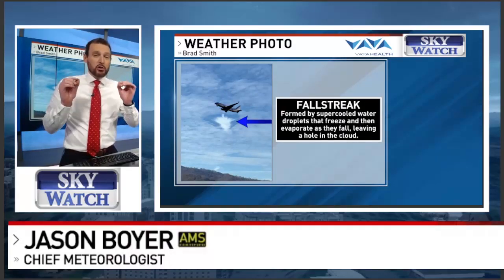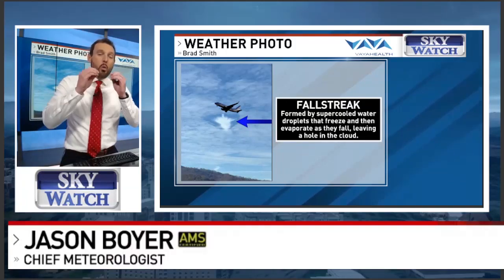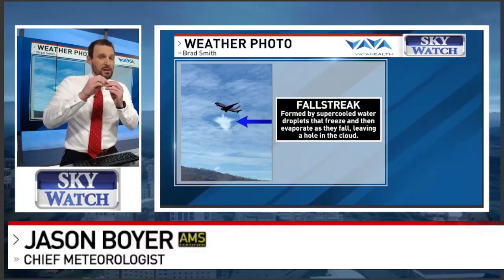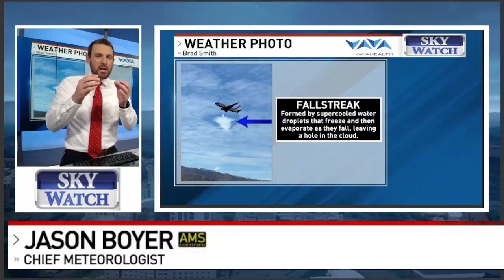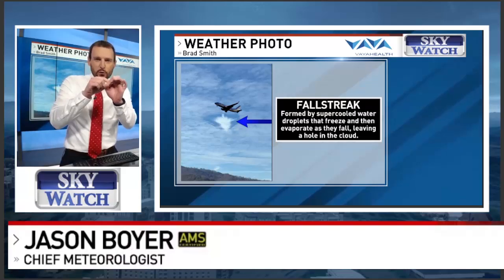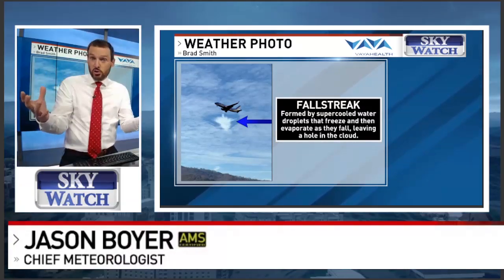Let's explain supercooled. Supercooled means these are water droplets that exist well below freezing. Normally you'd have ice, but because these droplets lack a nuclei — some kind of a piece of dust or something to freeze onto or start the freezing process — they don't freeze initially.